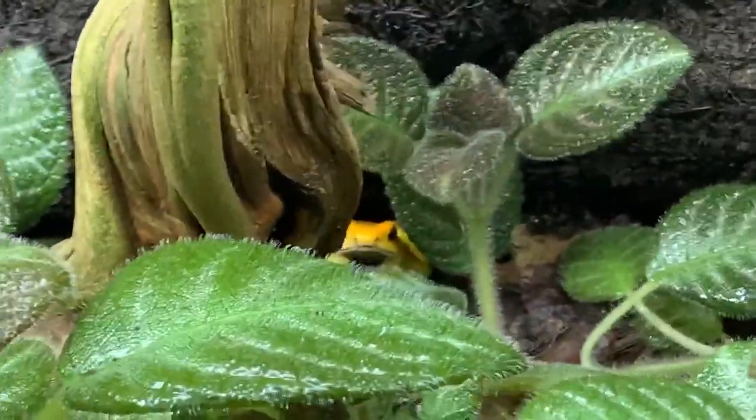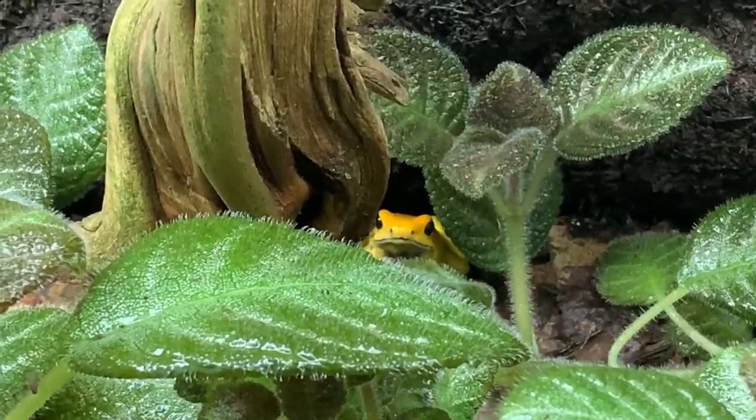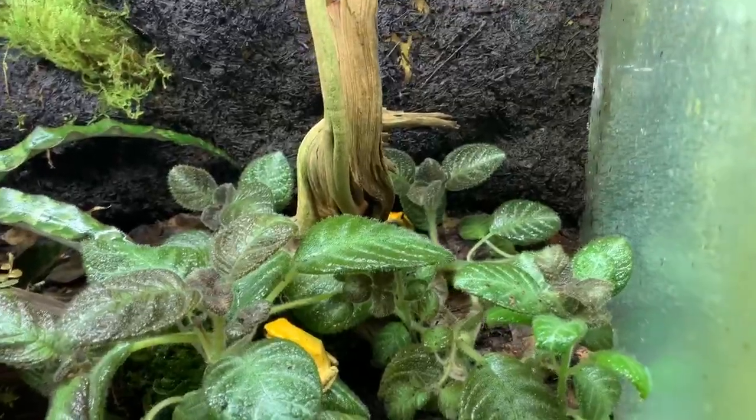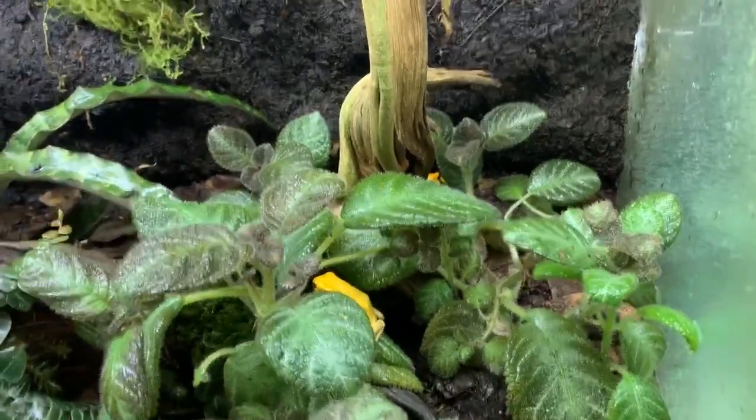That way they make it. Oftentimes with your dart frogs, if something happens to them, you only have a few hours — sometimes maybe a day — to act before that serious issue could possibly lead to their death. But enough with that for now, because that's going to be another video.